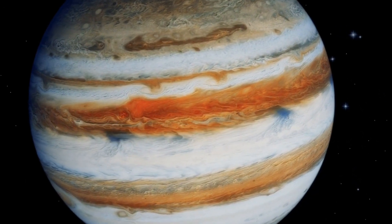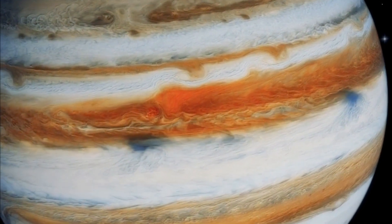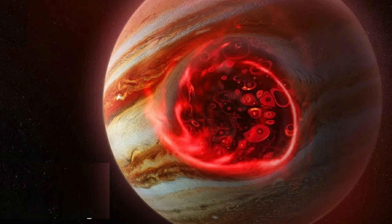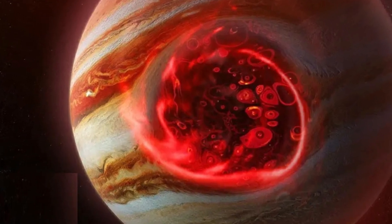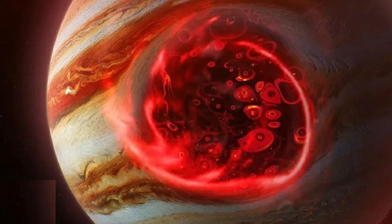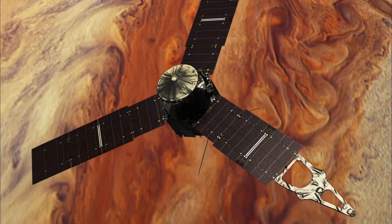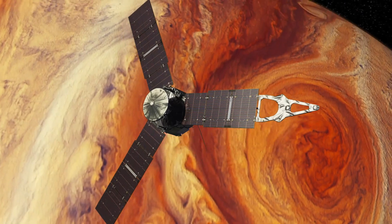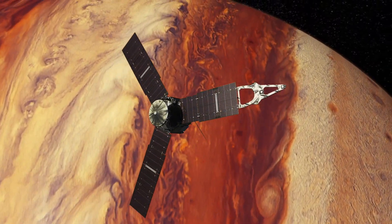When we talk about Jupiter, there's one feature that stands out above all: its massive, mysterious Great Red Spot. A storm so fierce, so immense that it's been raging for centuries. But how much do we actually know about it? And what's going on beneath those turbulent clouds? In this video, we'll dive deep into the secrets of the Great Red Spot and explore the incredible discoveries made by NASA's Juno spacecraft.